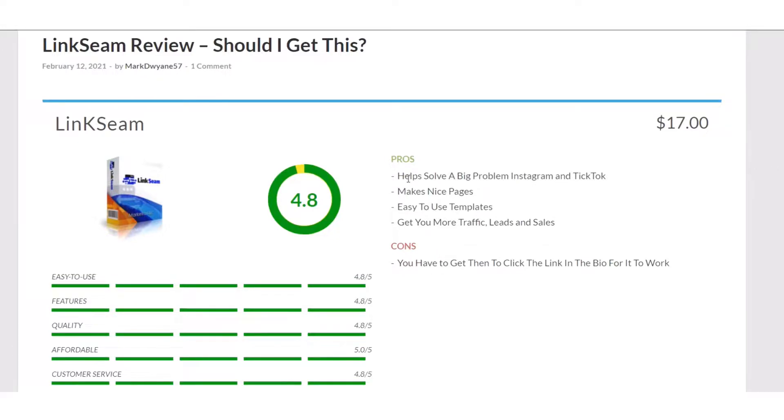Here's what I wrote for the pros: it helps solve a big problem on Instagram and TikTok, which it does. It makes nice pages, and it does have easy-to-use templates that are customizable. It gets you more traffic, leads, and sales, which it will. The cons are that you still only have one link. Basically what you're doing is creating either a customizable template or making one from scratch, which can include videos, links, and a lot more.